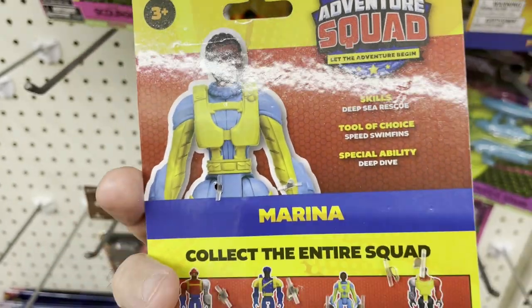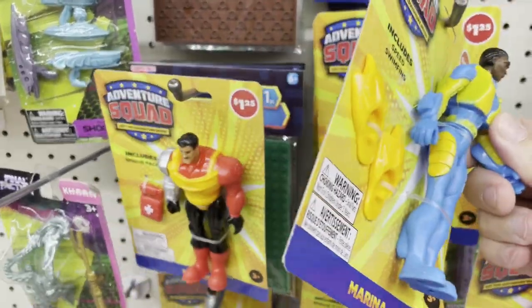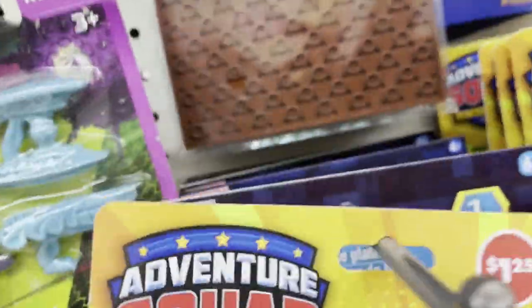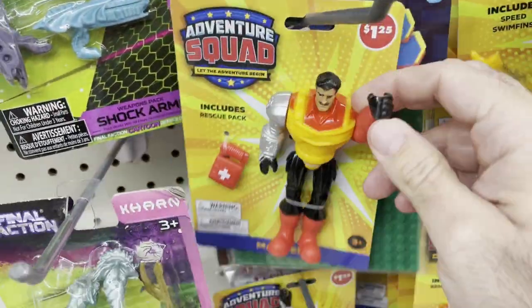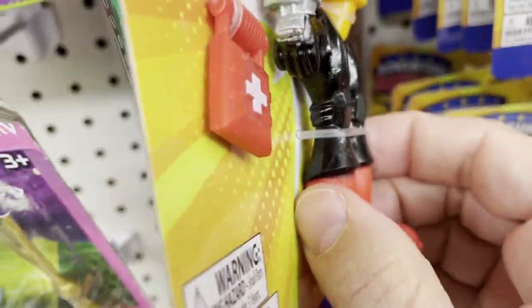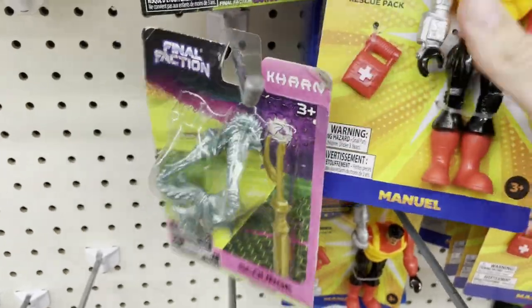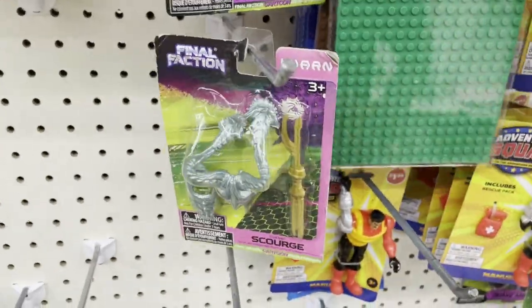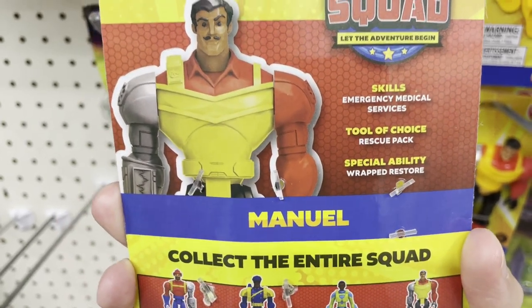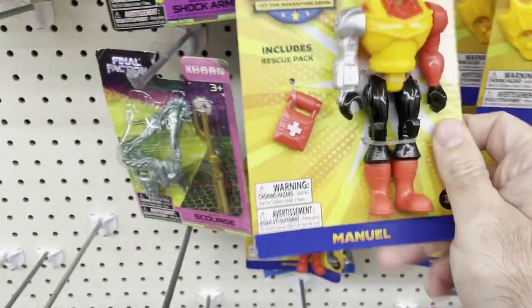The last guy in this series is Manuel. He's got a rescue pack, which is really boring — couldn't give him something more than that. But he has his rescue pack, so he's the medic of the team. His card says mercy medical service, rescue pack, and wrap restore as his special ability.